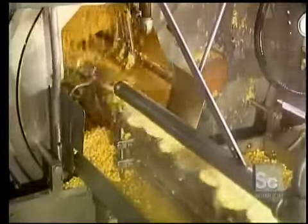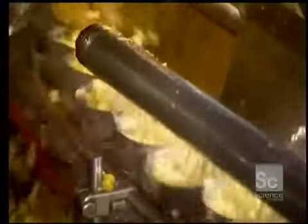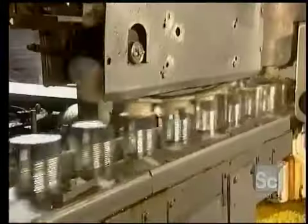Kernels that fall to the side are gathered up in a cylinder and returned to the filling line. A brine solution composed of water, salt, and sugar is then added to each can.